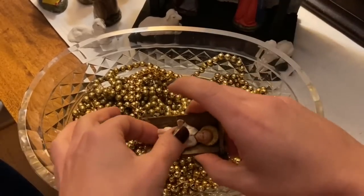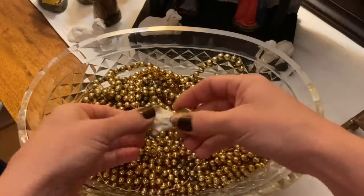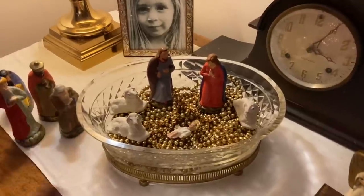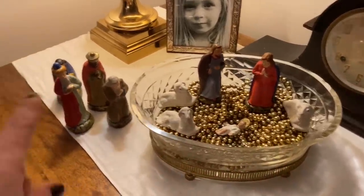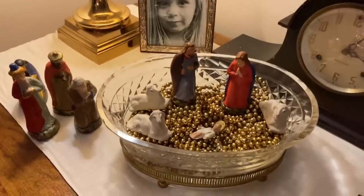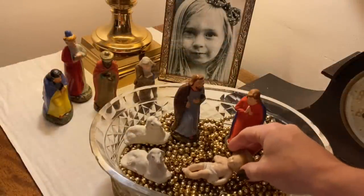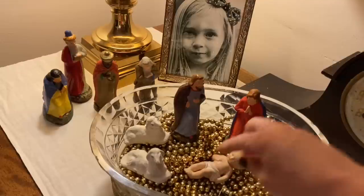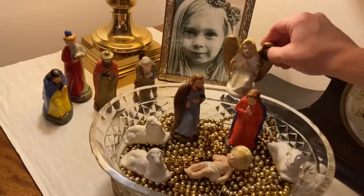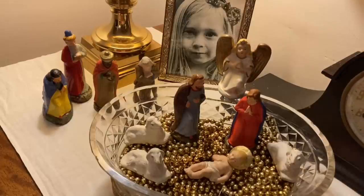I might not even need to use this manger here. Because it's glass it's brighter — I can see what's going on. I like these to the side, so I'm happy with that for now. This larger Jesus is what actually came with the set, so I'll put that in there, and then I can rest the angel. I could do a little poster putty too.